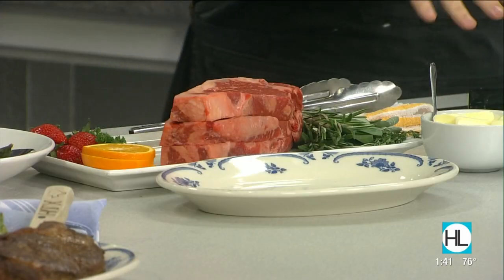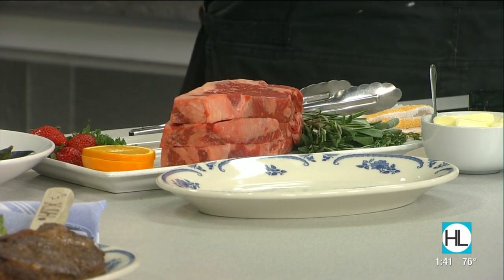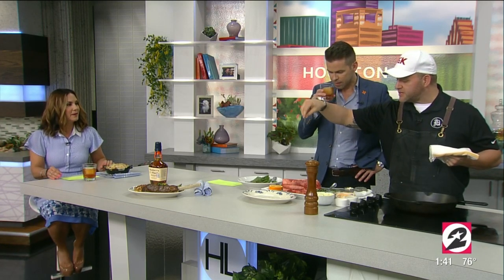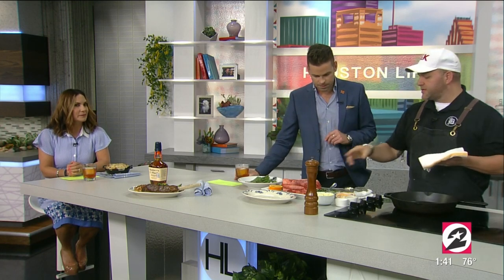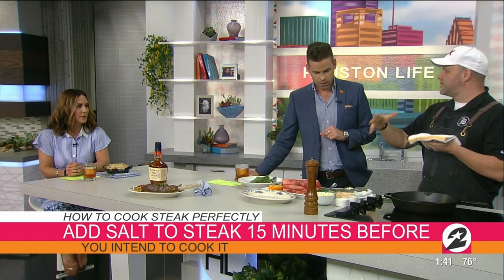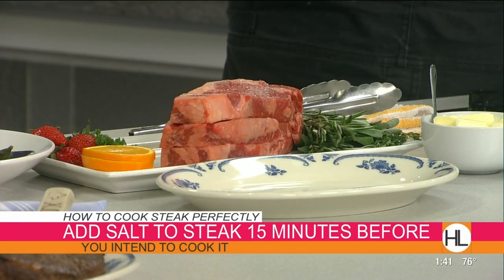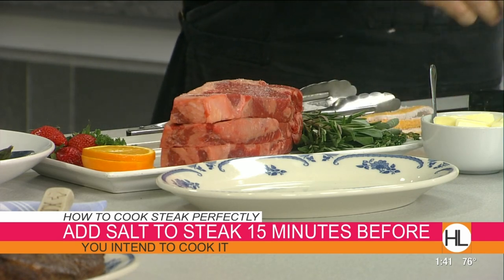The pan is preheated — we want to get it nice and hot so we can put a good sear on the steaks. I like to make sure the steak is seasoned really, really well. We used just a little kosher salt — the only ingredient is salt, no iodine or anything like that, just plain salt. A nice light dusting, very clean.